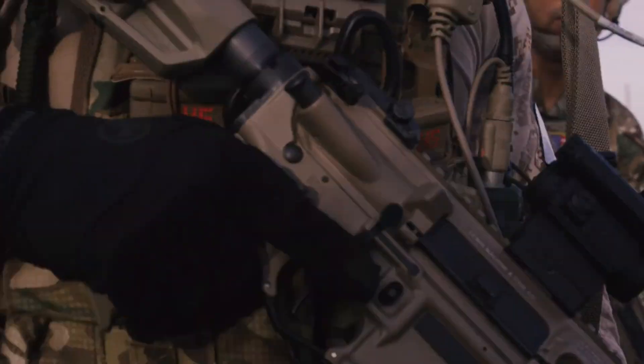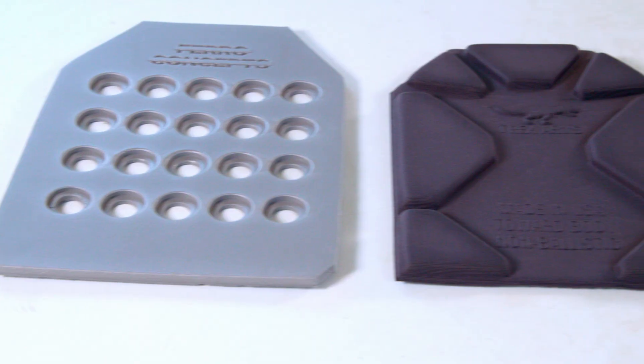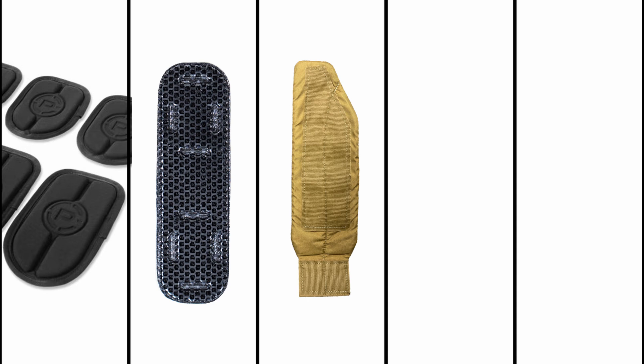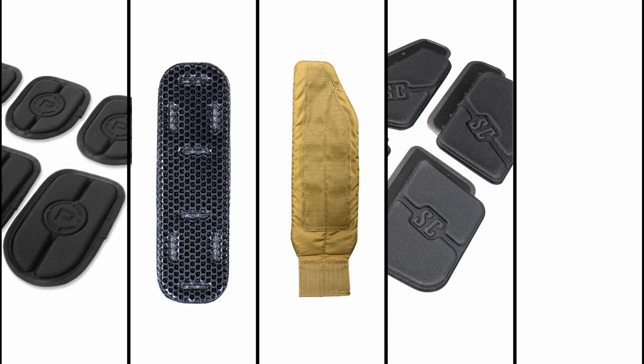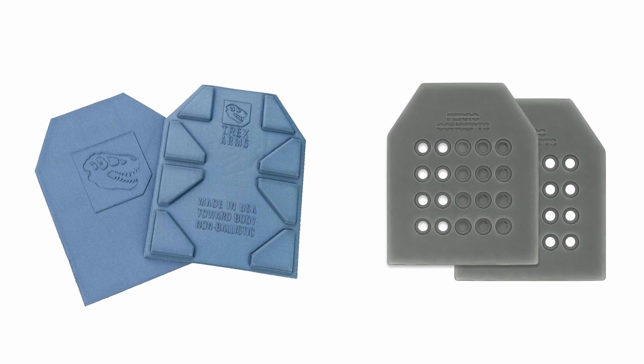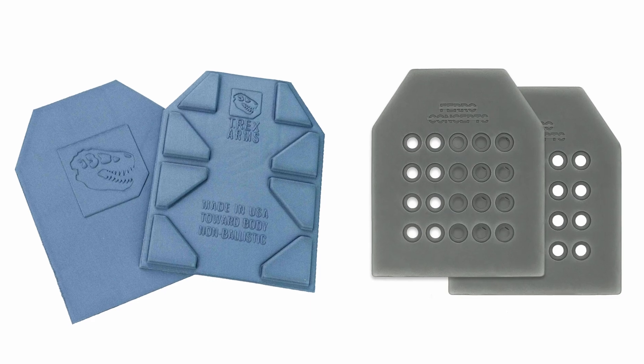Depending on the plate carrier you prefer, you want to be sure that the equipment you purchase can be mounted and removed reliably. Here are the attachment methods for each product. The Cry Precision AVS Harness Pads, Core Performance Ice Fence Pontoons, Shaw Concepts Arc V2 Pads and Stratus Fit PC Pads, and SKD Tactical Pig AFC Pontoons all attach via Velcro hook to plate carriers with internal Velcro loop fields. The Ferro Concepts Comfort Pads and the T-Rex Arms Plate Backer slide directly into the plate carrier bag with no standard attachment method.